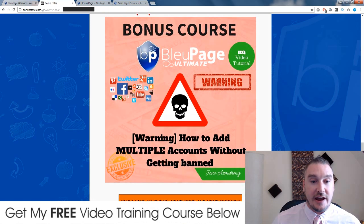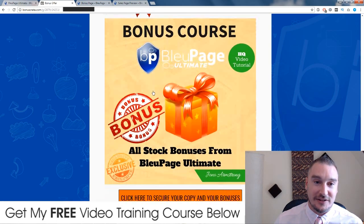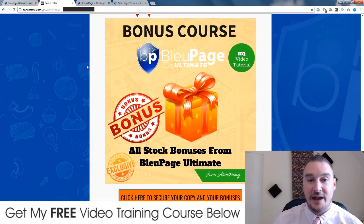This is important stuff, and I know for a fact nobody else is going to be offering these bonuses, because I made them myself. I created all of these bonuses and they're not available anywhere else - only available through me if you buy via my link down below in the description. My final bonus is what other people are probably going to be offering you, because these are the standard stock bonuses the product vendor is giving away with Blue Page - not custom bonuses.